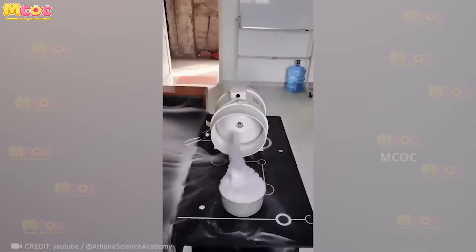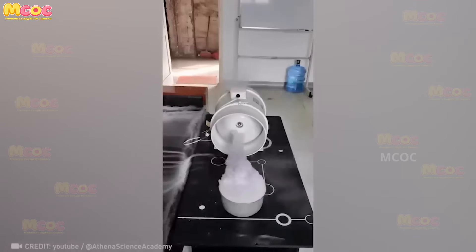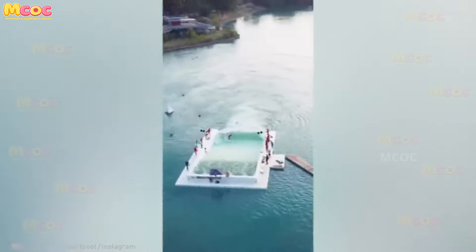Safety is paramount, and this amazing exhaust fan ensures that the chances of a fire occurring are reduced to zero.